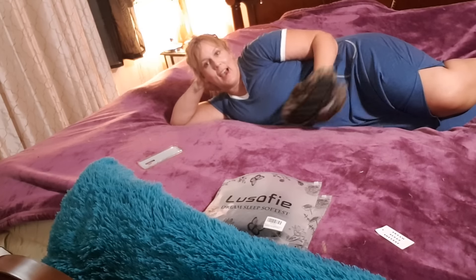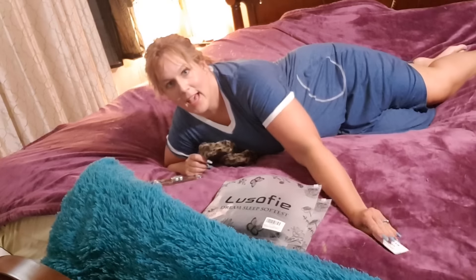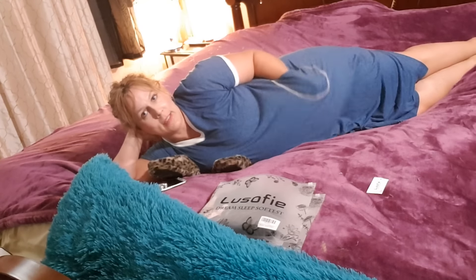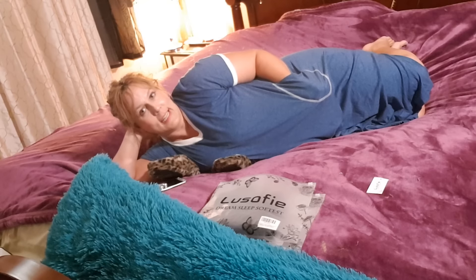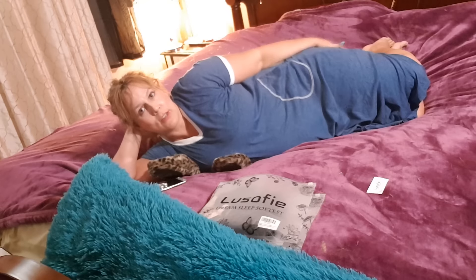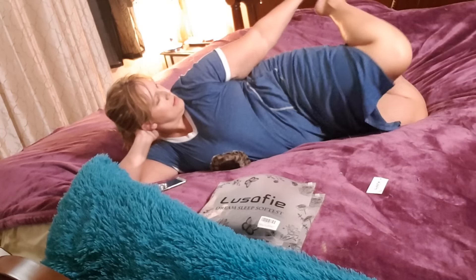Hello everybody! I am sharing some Lusofie nightgowns with you today — oh my gosh, I love them. It's L-U-S-O-F-I-E and they are gorgeous. I love it because I love to lounge around. Like when I go swimming all day, after I get in I take a shower, I've been in the sun, so I put lotion all over myself and then I just want to put something like this on, grab a pair of slippers.